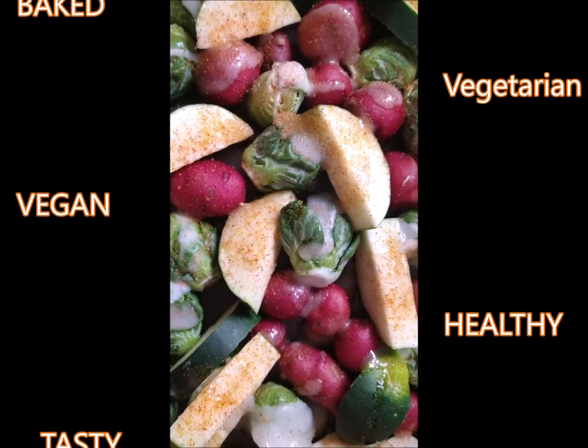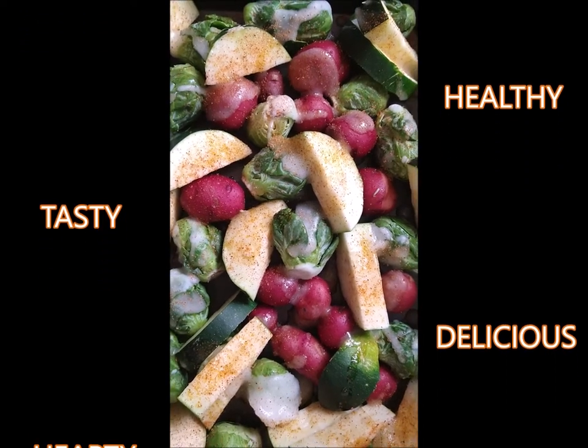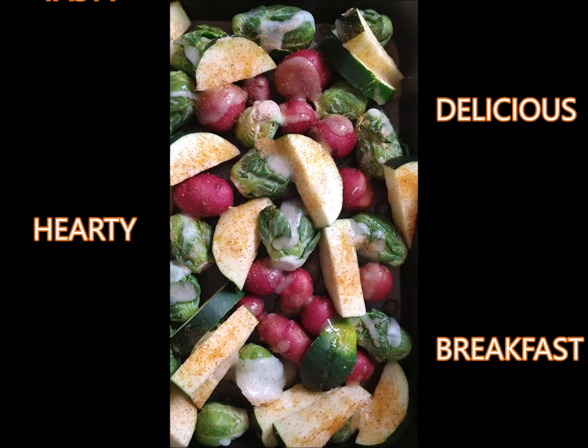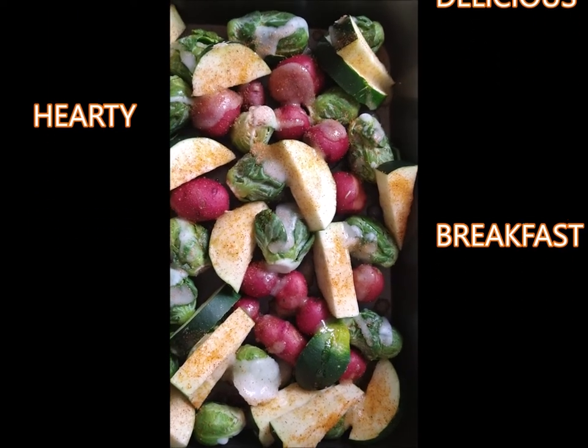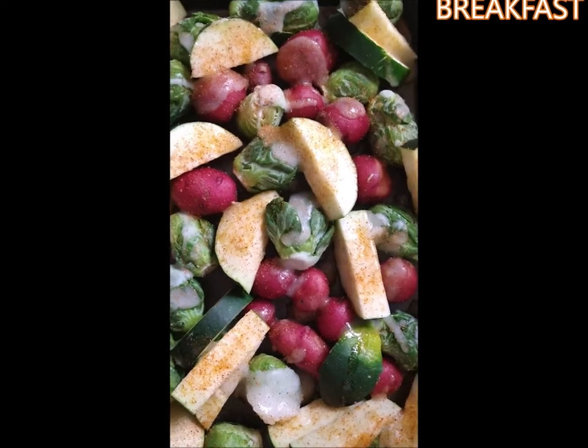Breakfast! Homegrown red potatoes, zucchini, and Brussels sprouts, sprinkled with this awesome new spice that I found.